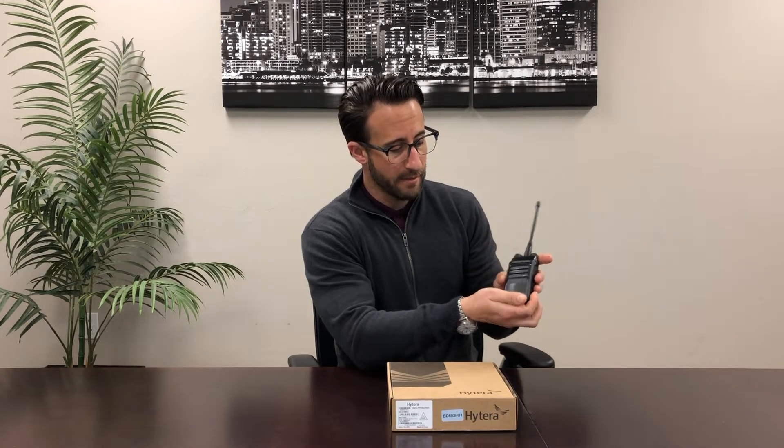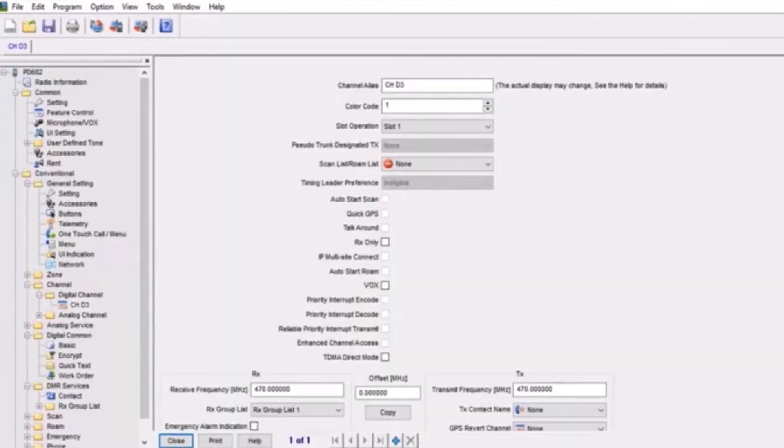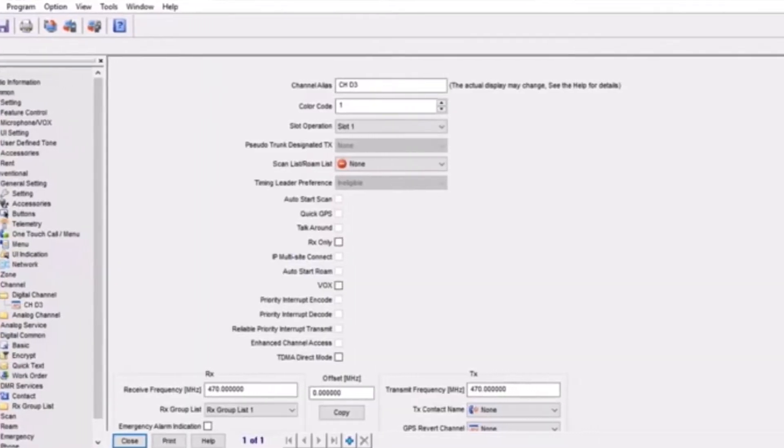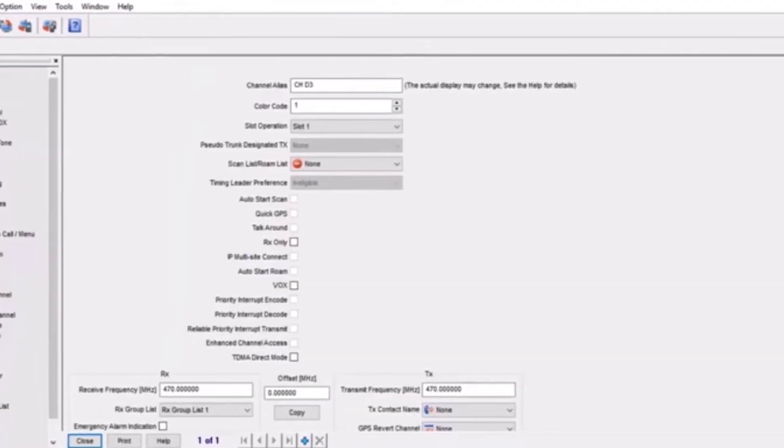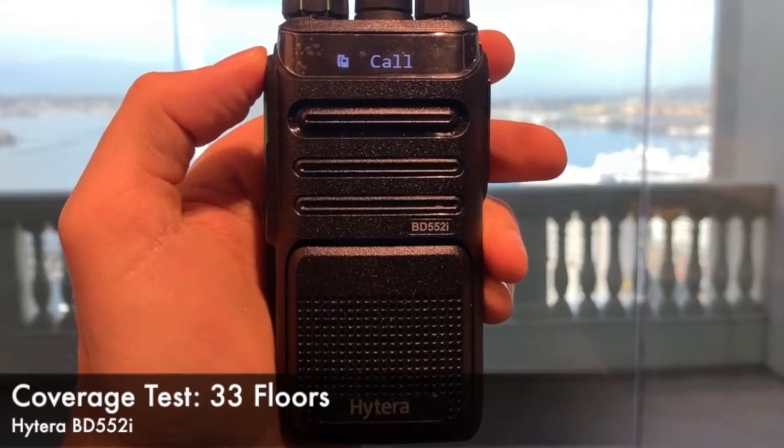It does have a display at the top of the screen here, so if your customer wants alpha tags or departments labeled, we can enter that into the programming software and it will show up here. It's a really great radio — awesome coverage with these. Typically in our coverage videos, we see about 30 floors of coverage on these, so really, really good.